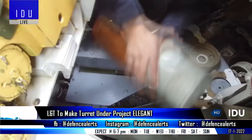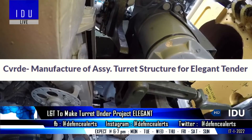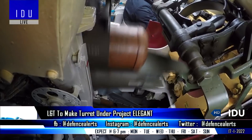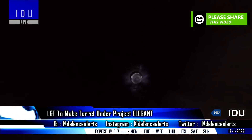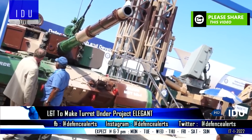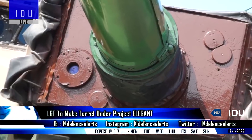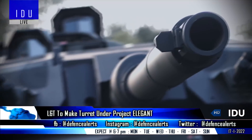The DRDO's Combat Vehicles Research and Development Establishment had floated a tender for the manufacture and assembly of a turret structure under Project Elegant, which is also known as the Electric Gun and Turret Drive System. As per the latest information, Larsen and Toubro will manufacture the turret structure, which will be tested on a modified Arjun Mark 1A variant and will find its way into the DRDO's future main battle tank.